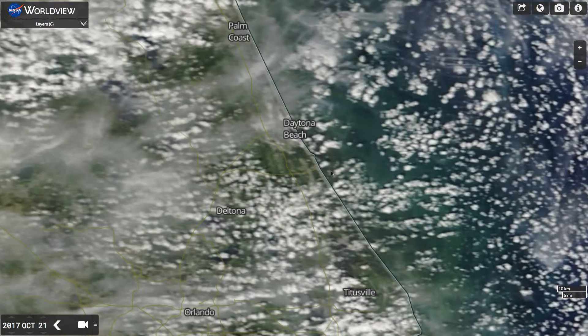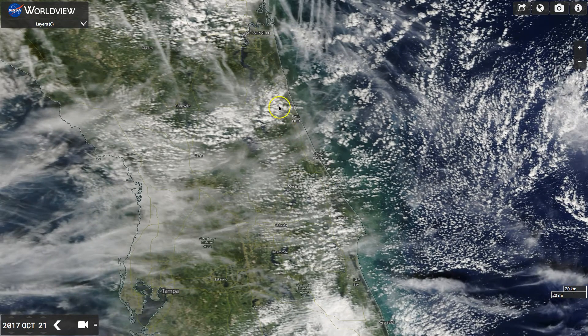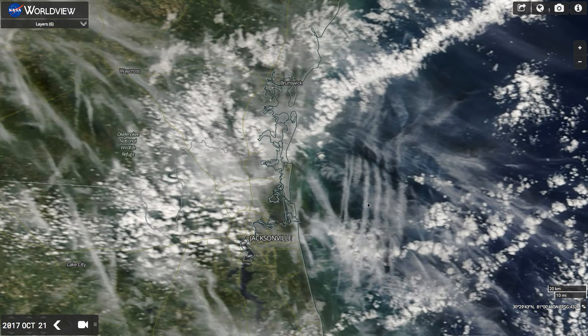Hi, this is Patrick at StopSprayingUs.com, and it's October 21st, 2017, and Florida got it bad today. Lots of trails.